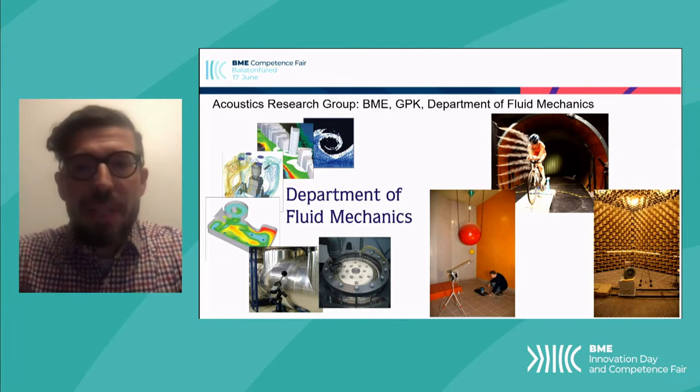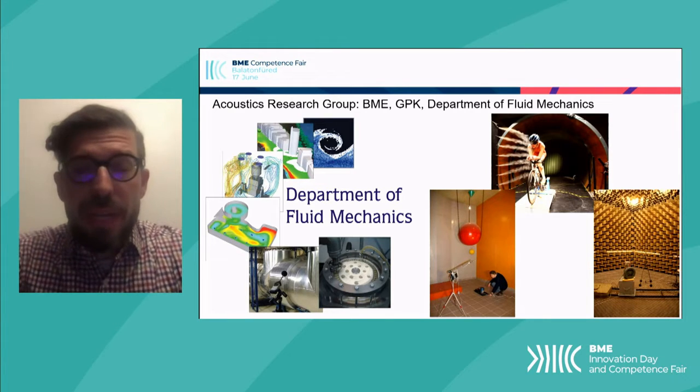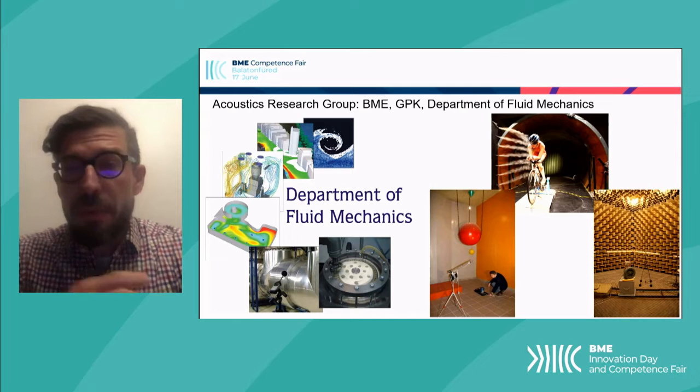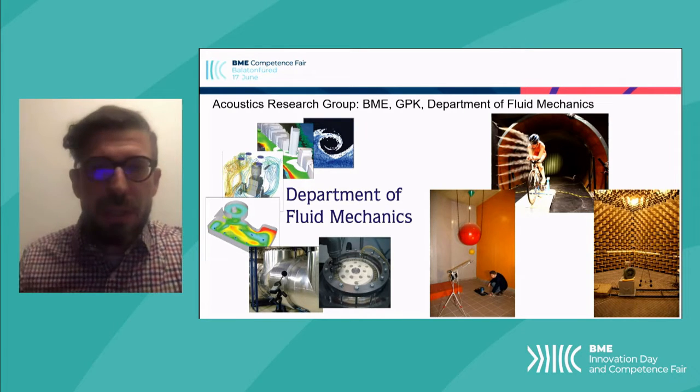We also have a vast amount of laboratories and other assets which we can use, such as our wind tunnels, which you can see on the top right here, and our acoustic anechoic chamber and reverberation rooms where we can carry out measurements, which you can see on the bottom right here in the pictures.